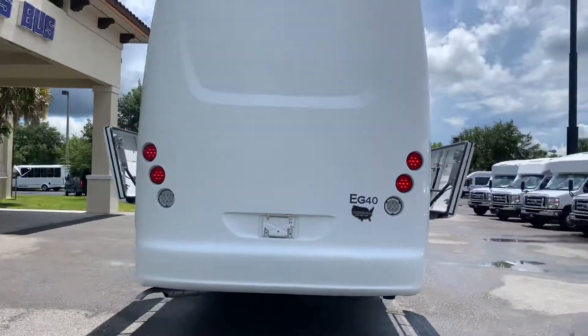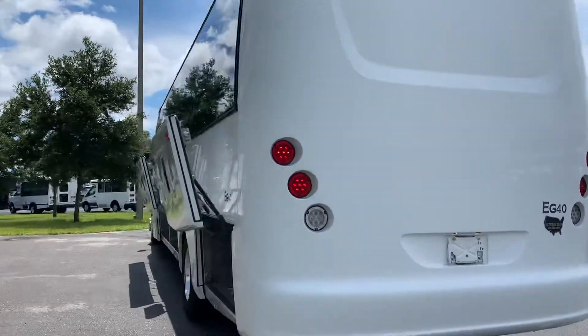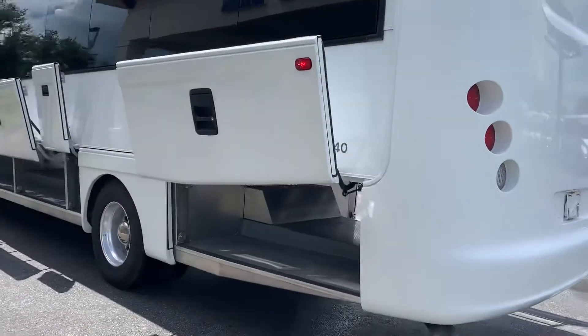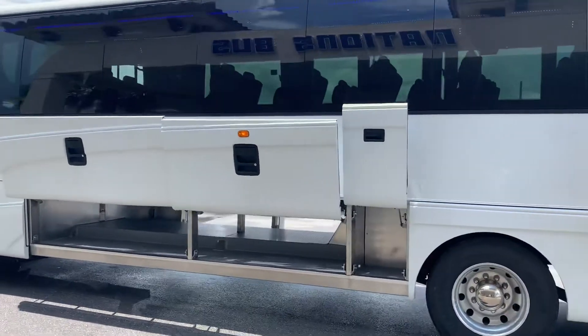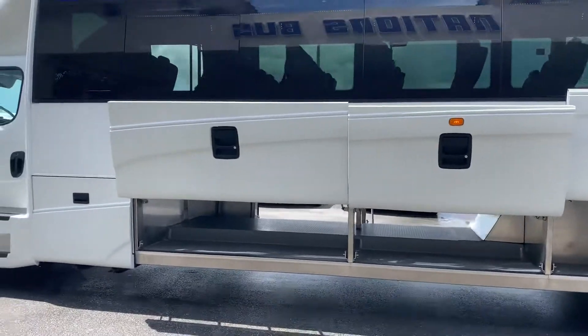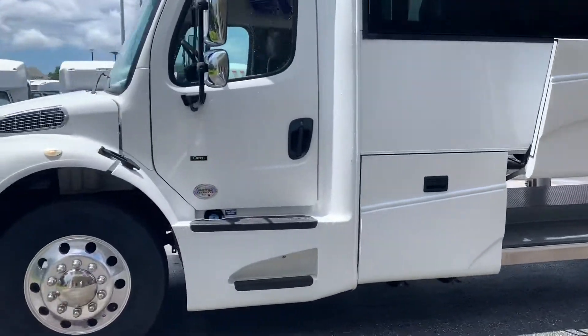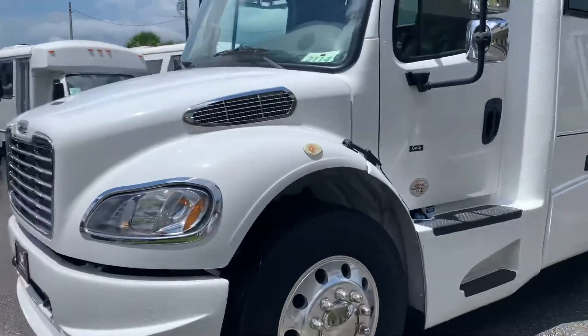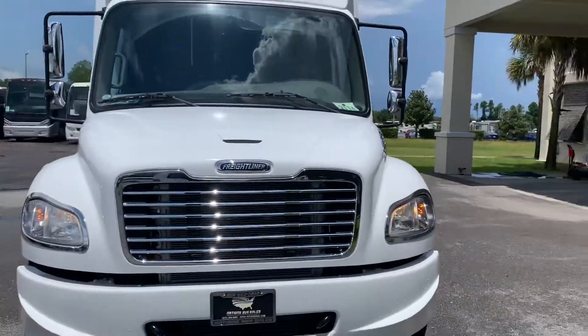Substantial bus — it's a motor coach in all forms. Frameless windows. Powerful 300-horsepower Cummins diesel engine. It's got a scenic front cap.